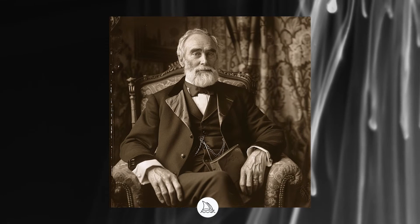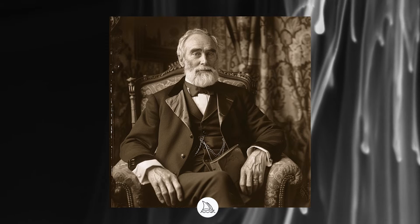Firefly and Midjourney delivered very photorealistic results, but when it comes to the sepia effect and overall feel of an old photo, Midjourney was more convincing. The final point goes to Midjourney.